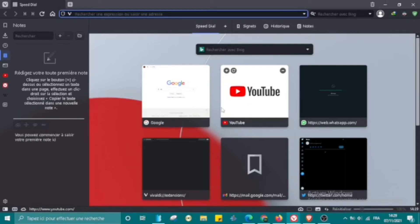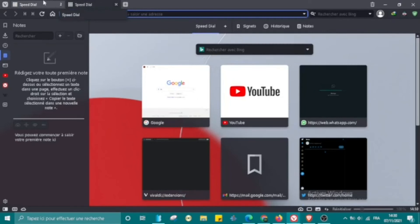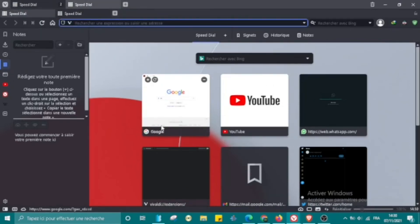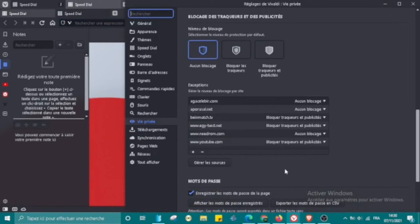In second place we have Vivaldi. This browser is based on Chromium and has many advanced features, like tab grouping, custom search engines, an ad blocker, custom command settings, and many other features — I'll let you explore it.